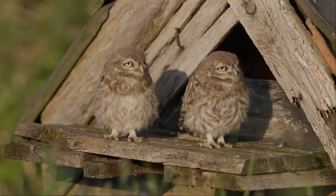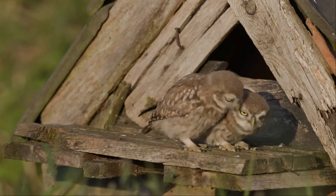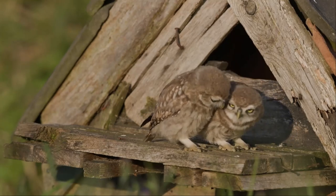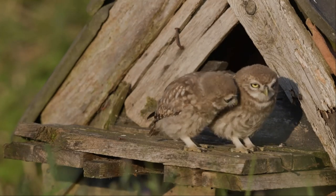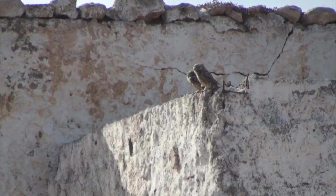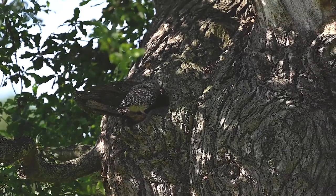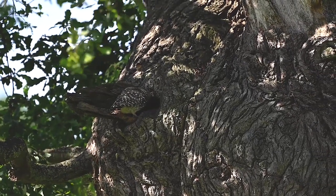After fledging, the parents continue to feed the juveniles for about a month before they are fully independent and move away from their parents' territory. Little owls will only nest once per year, but they are monogamous for life and will defend their territory as a pair outside of the nesting season.